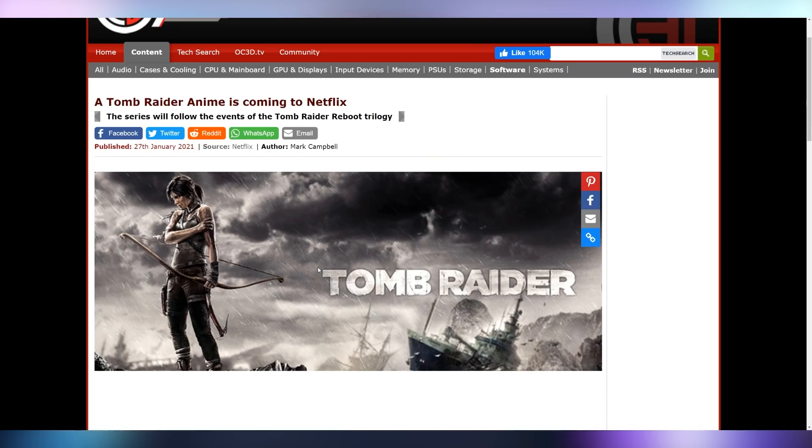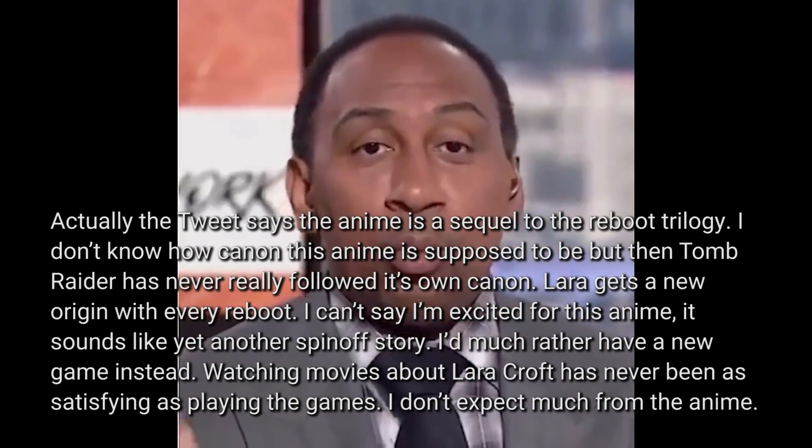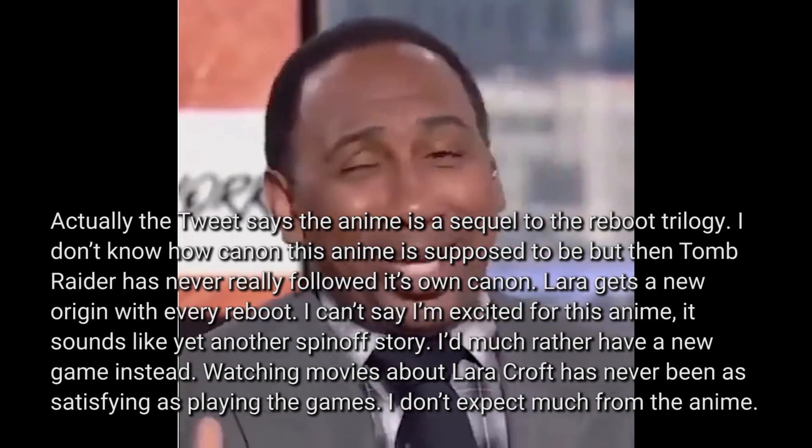Netflix is going to be doing a Tomb Raider anime series based on the Reboot trilogy. If it's about the same story, didn't you just play the games? Asking for Catlin's opinion on this — she likes the Tomb Raider franchise. Her response: we don't care.